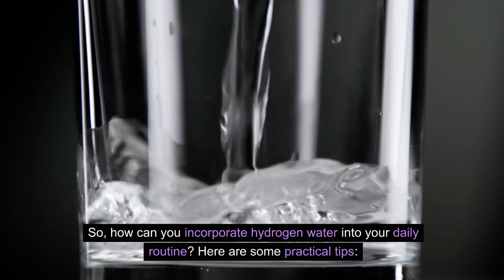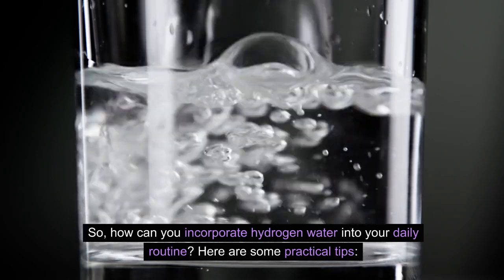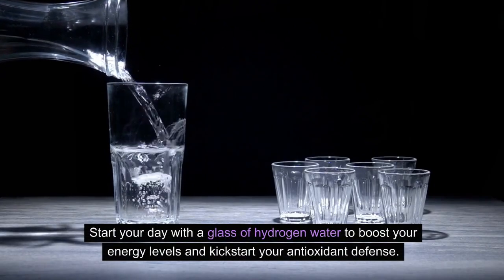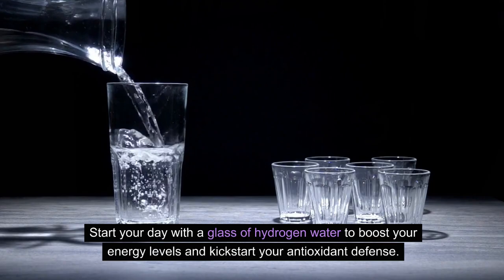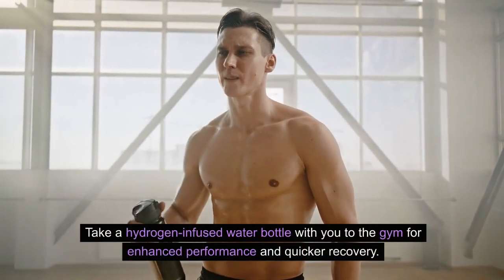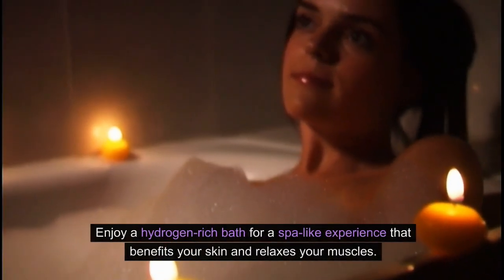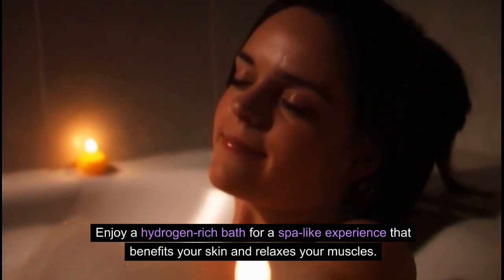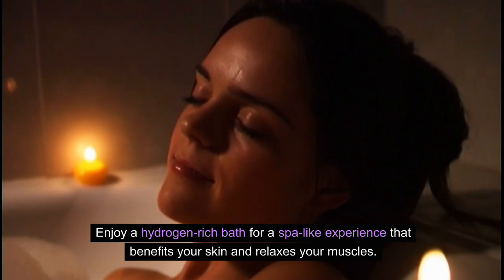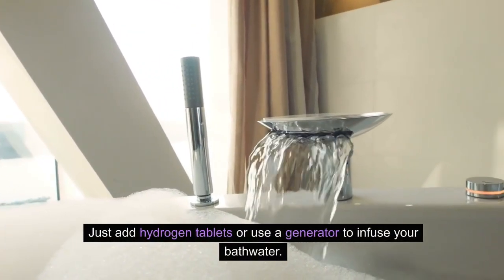So, how can you incorporate hydrogen water into your daily routine? Here are some practical tips. Start your day with a glass of hydrogen water to boost your energy levels and kick-start your antioxidant defense. Take a hydrogen-infused water bottle with you to the gym for enhanced performance and quicker recovery. Enjoy a hydrogen-rich bath for a spa-like experience that benefits your skin and relaxes your muscles — just add hydrogen tablets or use a generator to infuse your bathwater.